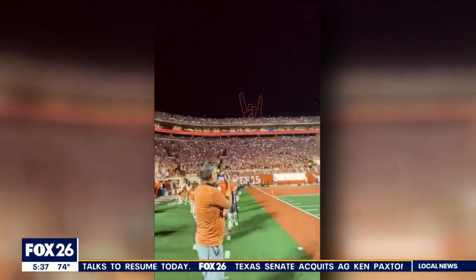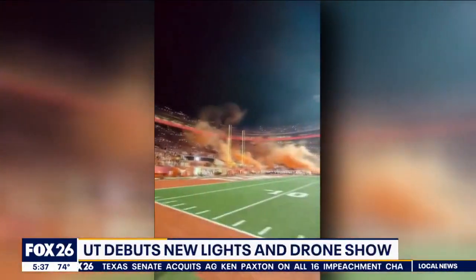The Longhorns showed off their new LED burnt orange stadium lighting during Saturday's game against Wyoming. It's called the Horns Lights Show, and they're going to do this going into the fourth quarter at every home game.